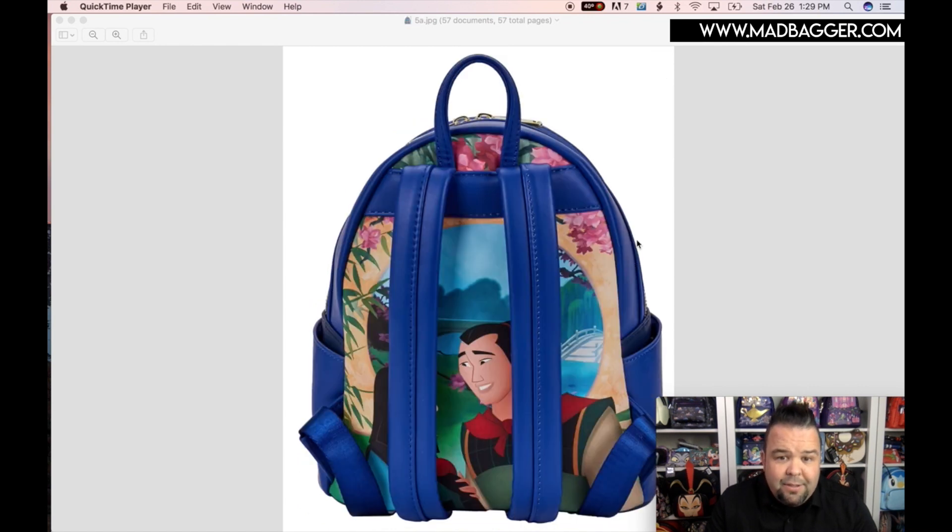If you want to see the images, definitely visit our website. On the backside you're going to have a nice photo of Mulan and Li Shang — I'll have to look up his name — in a nice little garden scene. With the Castle Series, we've been getting cross bodies, wallets, and backpacks. For the backpacks, they've been styling them out completely — front, back, and lining — which I really like.